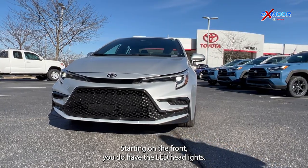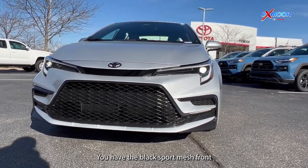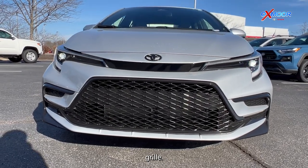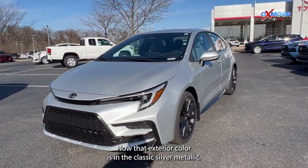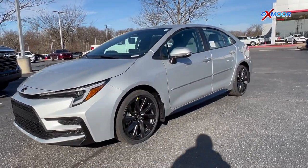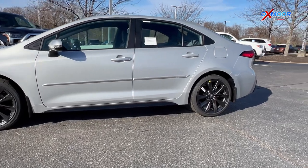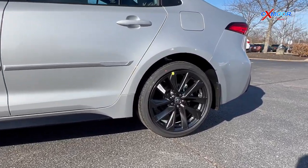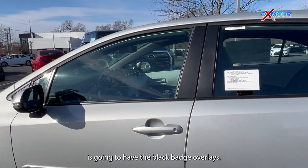Starting on the front, you do have the LED headlights. You have the black sport mesh front grille. Now that exterior color is in the classic silver metallic. You are going to have your alloy wheels.